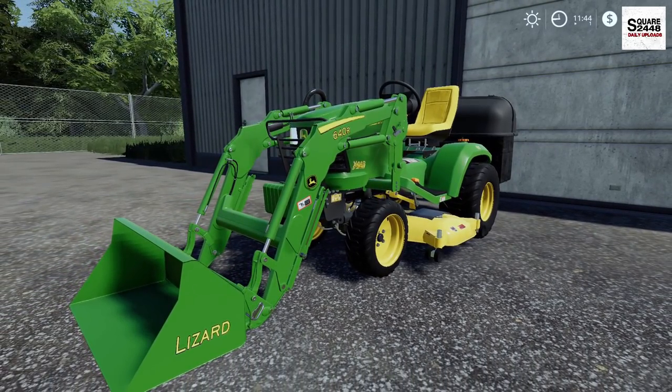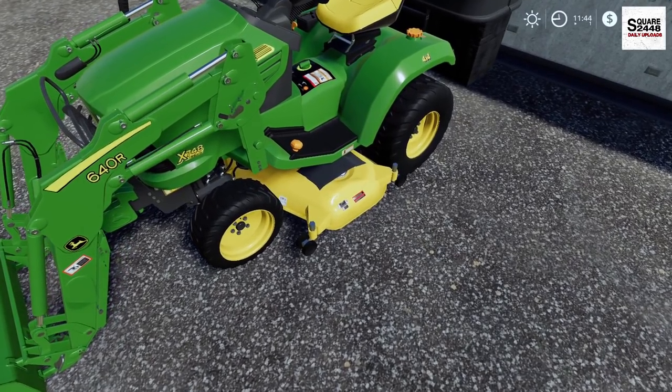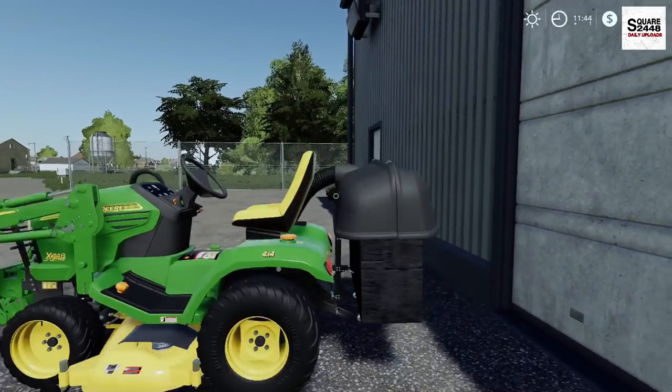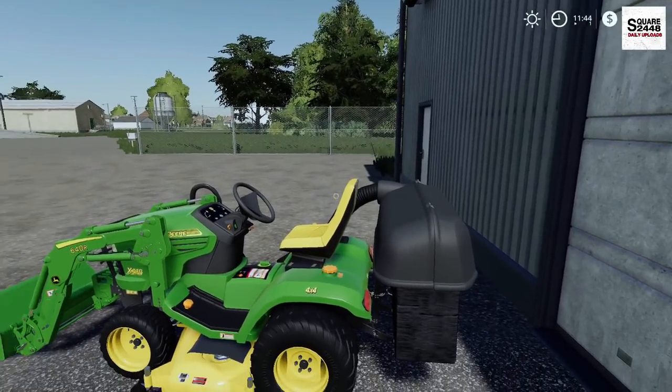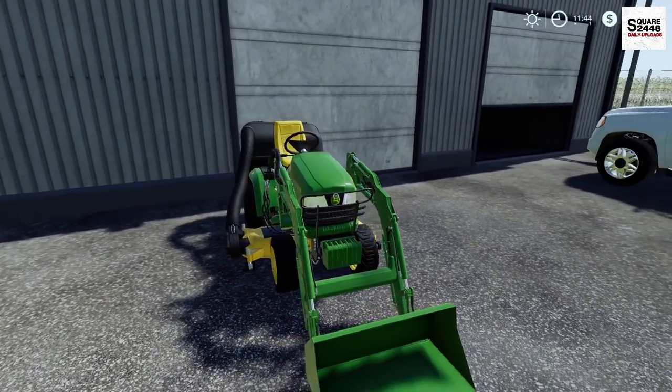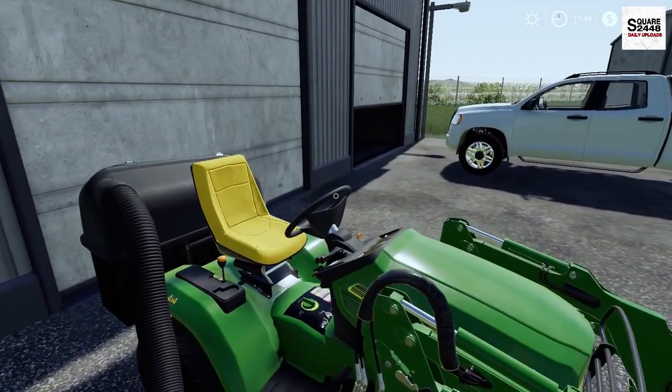We got the front loader which is a 640R, we got a bucket, we got the mower deck — this is a 72 inch mower deck, it's a pretty big one. We also got the bagger because when fall comes around we need to clean up all those leaves and we can't be doing it by hand. This is so cool and awesome.